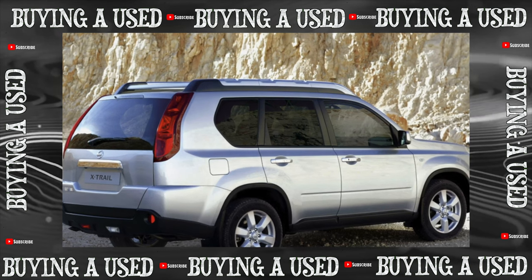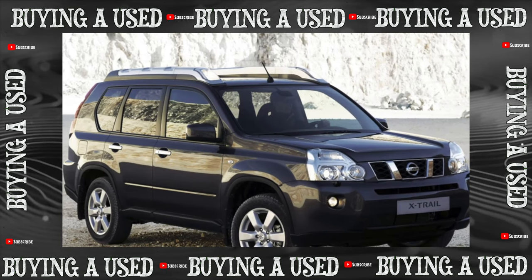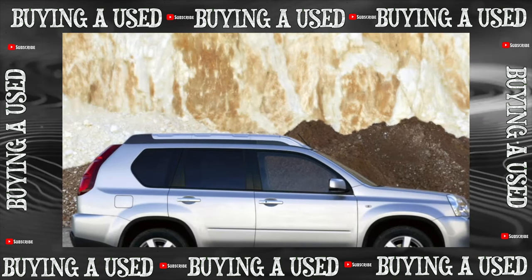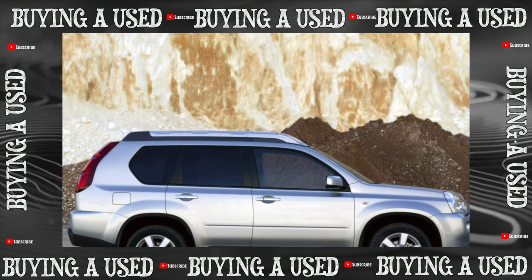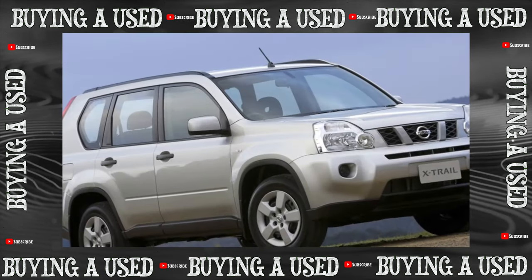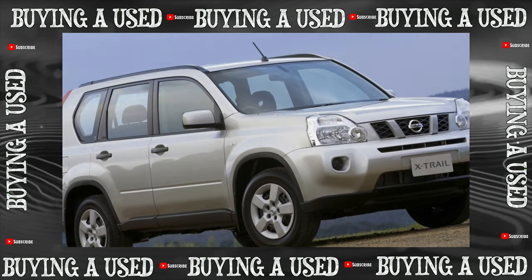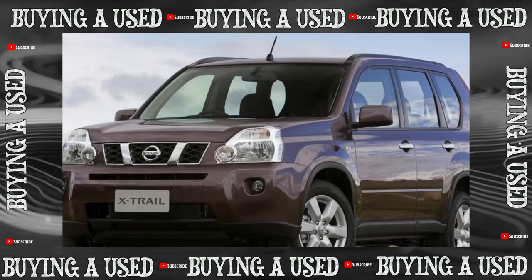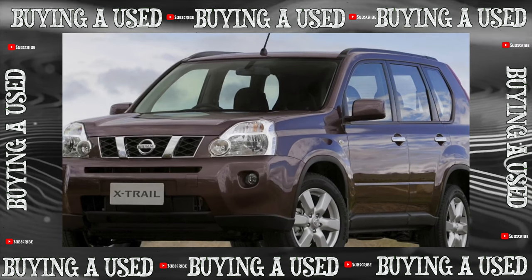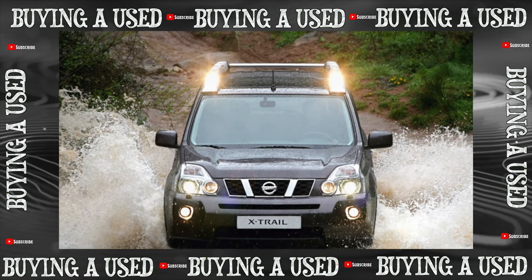Summing up, the Nissan X-Trail is a car that fits perfectly into its niche, providing adequate quality and comfort for a reasonable price. Attempts to storm serious off-road on it are likely to be expensive, but it can confidently handle a forest road or a snow-covered path to a suburban cottage. All possible breakdowns are predictable and largely depend on the careful operation of the previous owner. When choosing a car, match its condition to the odometer readings, and for the CVT version, test the gearbox and its selector for responsiveness.